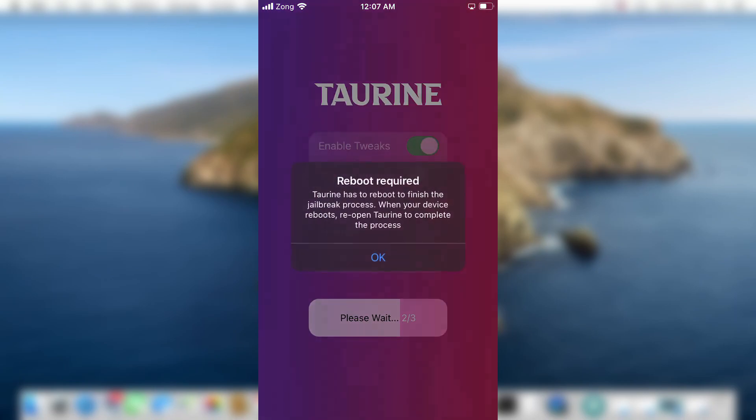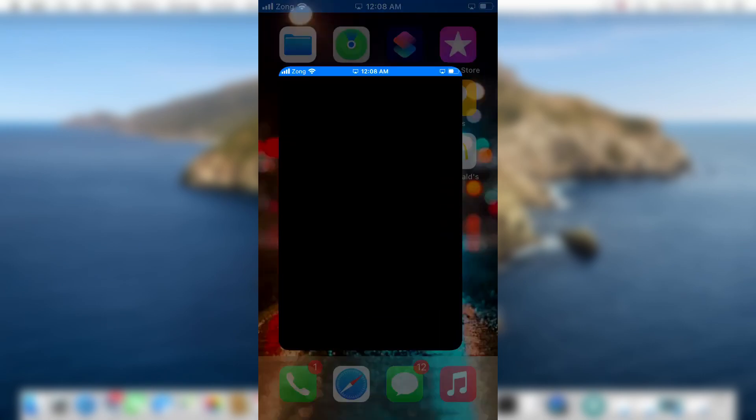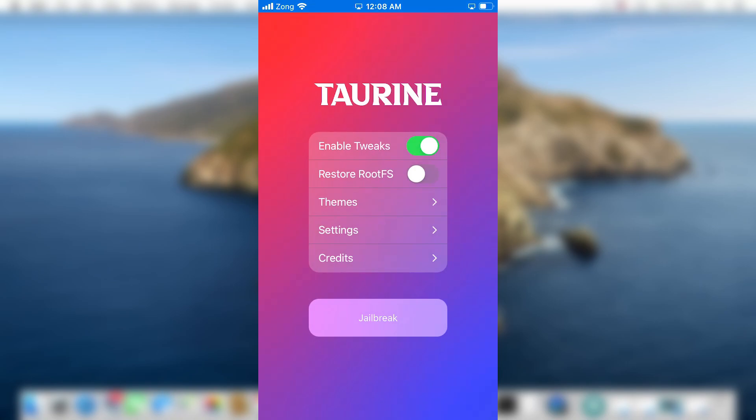It takes two attempts to jailbreak your device. First it will ask you to reboot — tap OK and your device will reboot. After that reboot, as you can see, I cannot see Sileo installed on my device yet, which means the jailbreak isn't completed. Open the Taurine jailbreak app again and hit the jailbreak button.